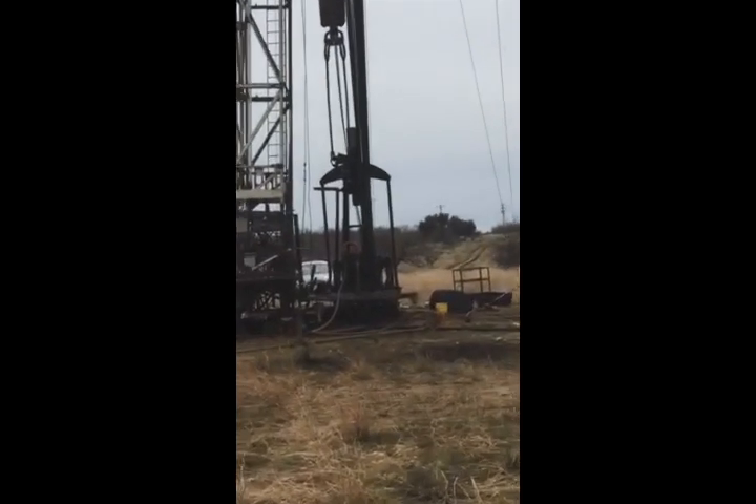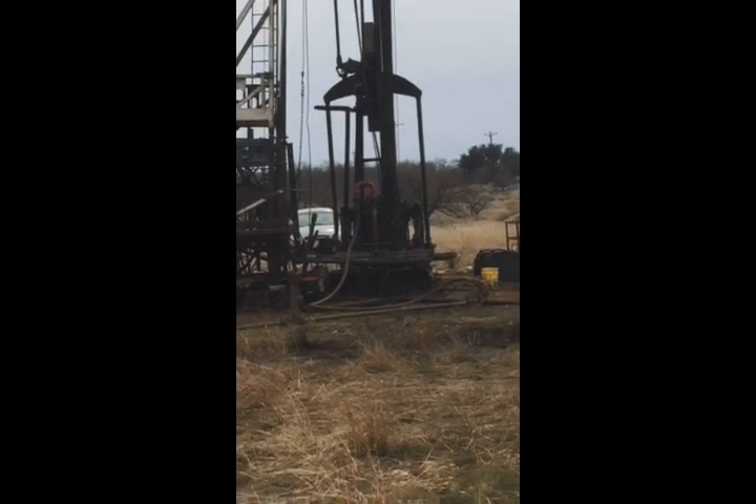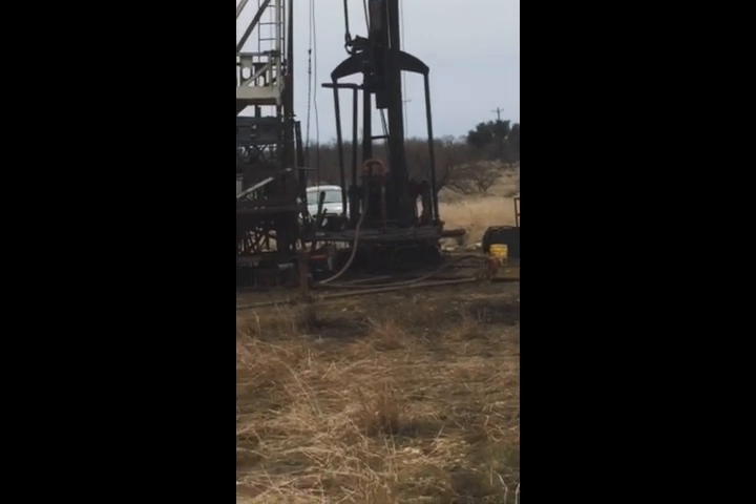Pumping acid down. Pump it down and get it spotted on the formation. Then we'll pressure up and force the acid back into the tractors.